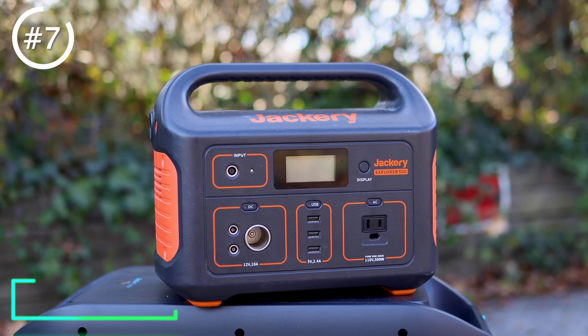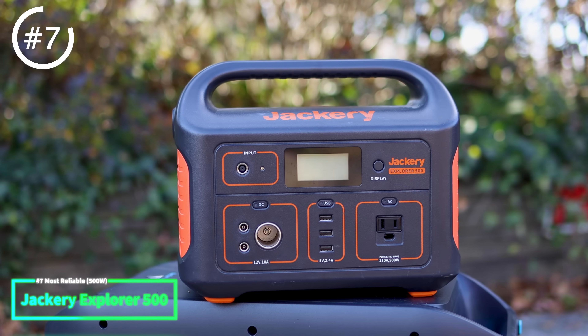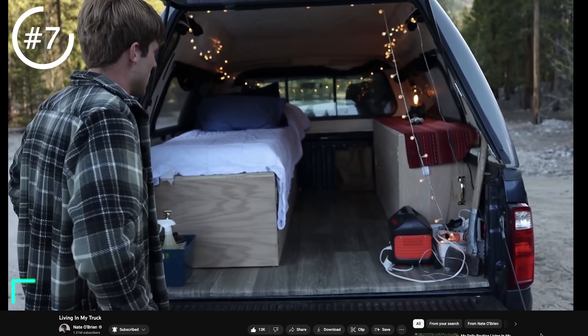Starting off on the small end at 500 watts, we're getting 518 watt hours of energy on the inside, which means that combo can power a lot of smaller things. This is going to be great for charging batteries, powering a laptop, maybe a light, but it can't power larger things — you're not going to power a toaster. My choice here is the Jackery Explorer 500. This one is a little bit older, but it's tried and true — something that so many people have been using for a very long time, and this particular unit has seen quite a few miles.